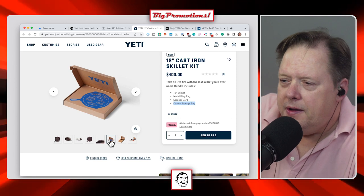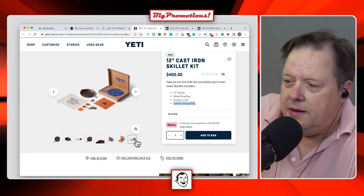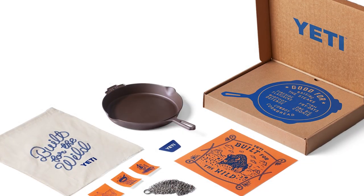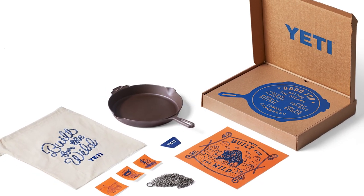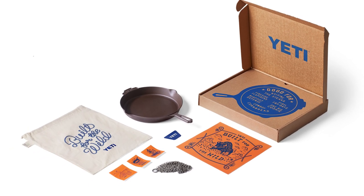But it comes in this clever brown box. I don't know. Come on, man. Get over yourself, Yeti. Only Yeti can get away with selling a $400 cast iron pan. I agree with that.